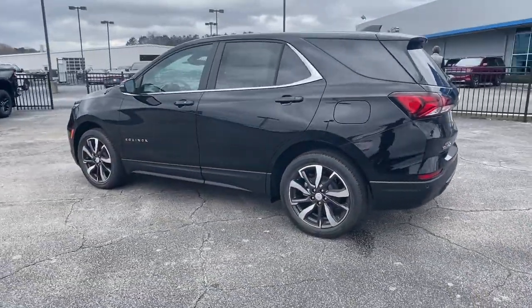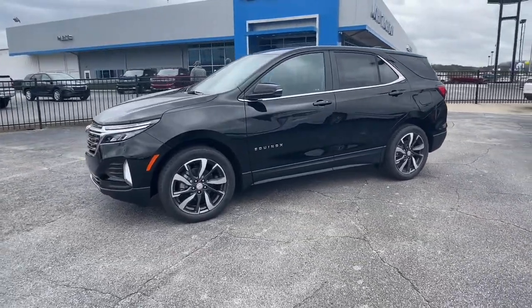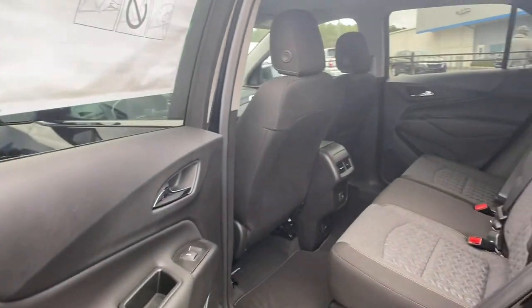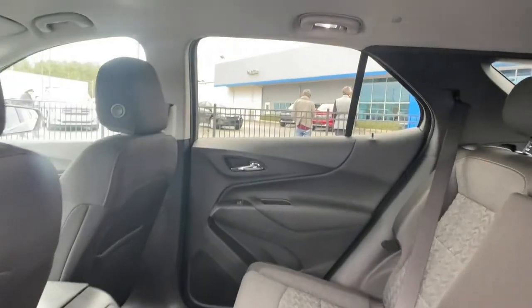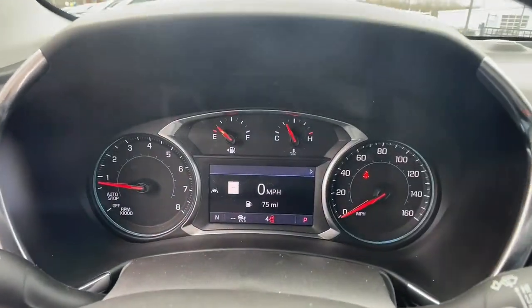These are just some of the great options this vehicle comes with: heated driver's seat, keyless entry, adaptive cruise control, power lift gate, aluminum wheels, electronic stability control, trip computer, bucket seats, power windows, and four-wheel disc brakes.